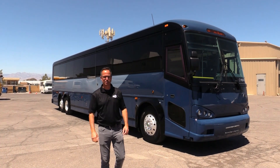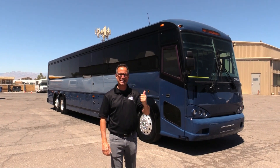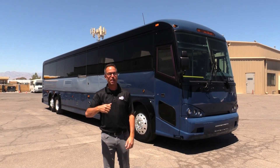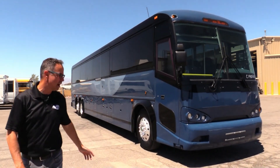Hey everybody, this is Las Vegas Bus Sales. I'm Johnny Ringo here and what I've got behind me is a 2016 MCI D4505. This has a wheelchair lift on this side, seats 50 passengers, powered by Cummins IS-X. It only has 532,000 miles on it. Let's go check it out.